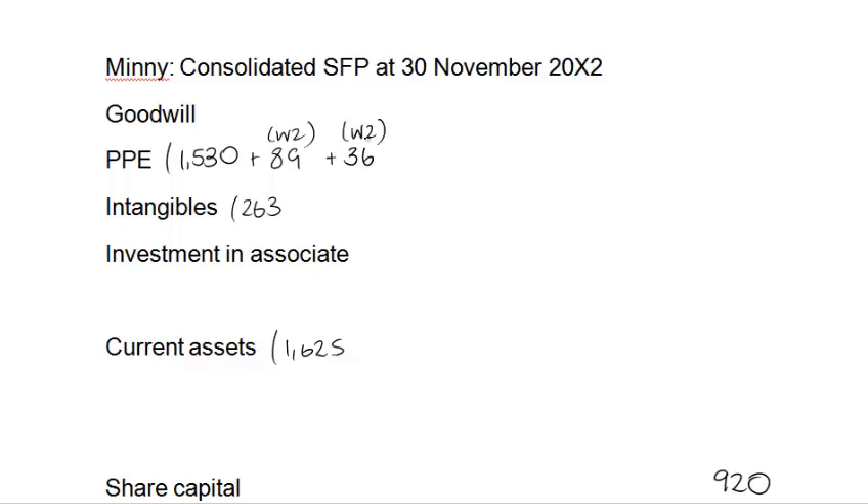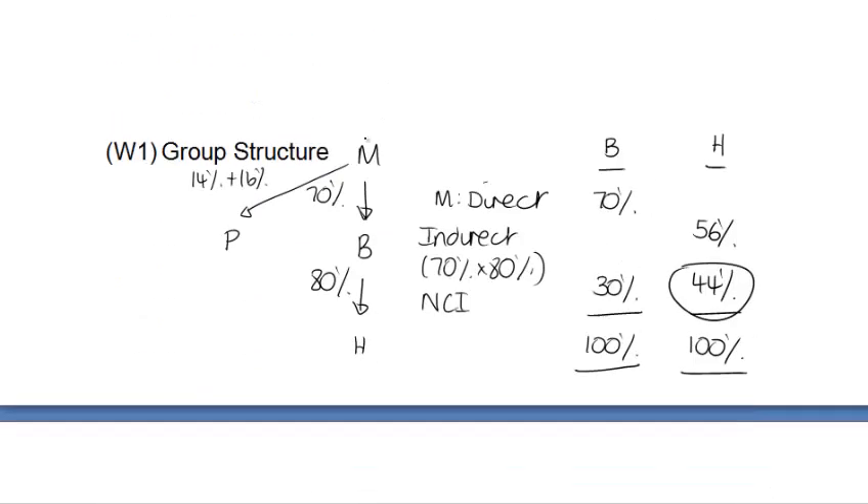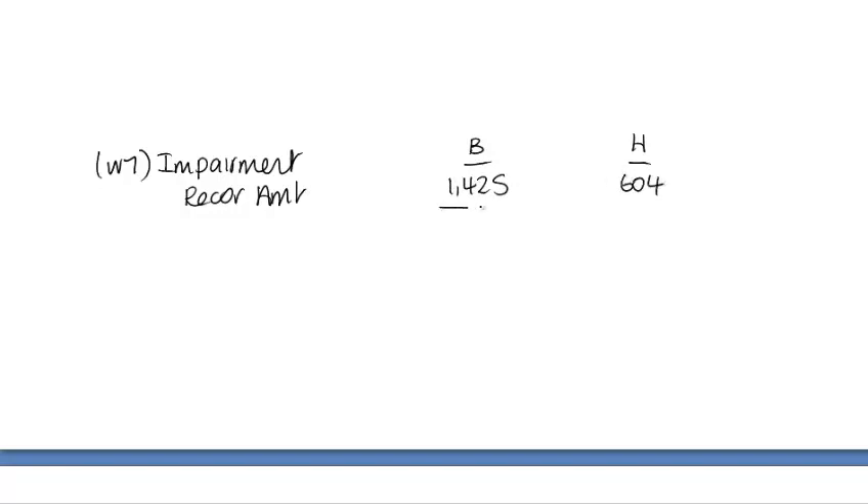Note 3 relates to impairment testing and recoverable amounts. At this stage I'm not sure what's taking place, and in fact you could have worked through the question, put a line through that note, and still balanced. Don't stress about things we can't immediately do. I know there's some impairment and that we compare carrying amounts to recoverable amounts, but for now I'm going to leave it and come back later if there's time.